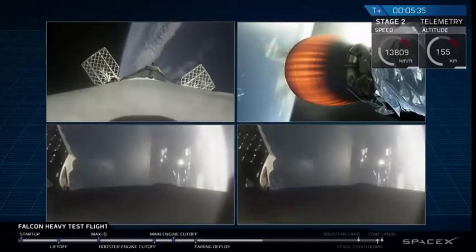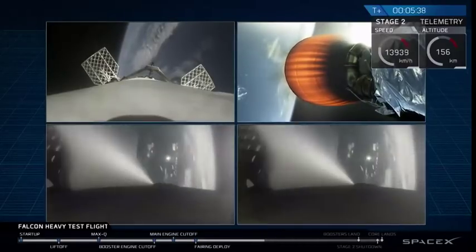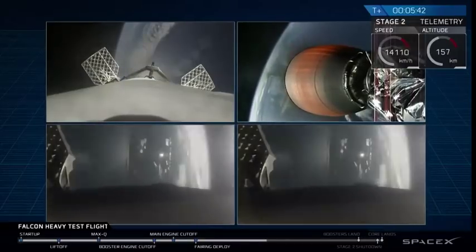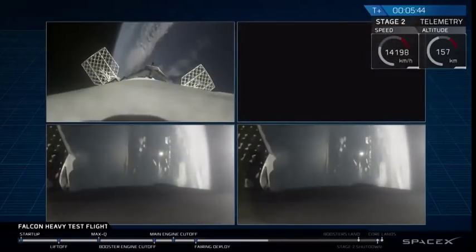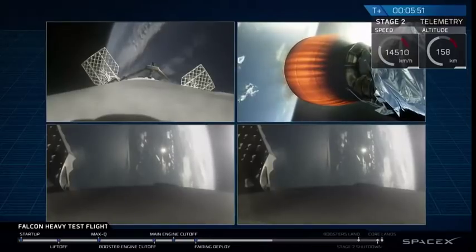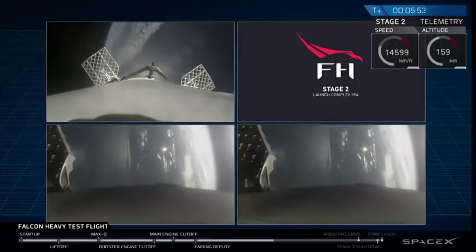On your screen at the moment, you've got a few things happening. On the upper right, you've got MVAC-D continuing its burn. On the upper left, you have the center core headed back towards the autonomous spaceport drone ship. And in the two bottom screens, you've got the side boosters headed back towards Cape Canaveral Air Force Station, landing zones one and two.